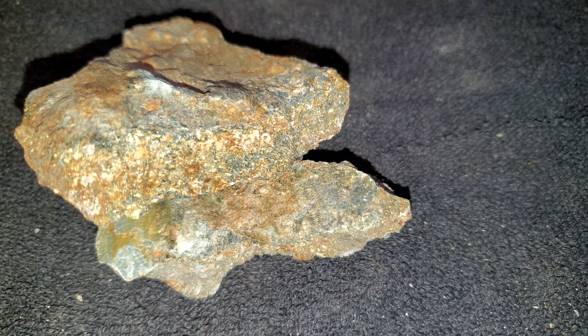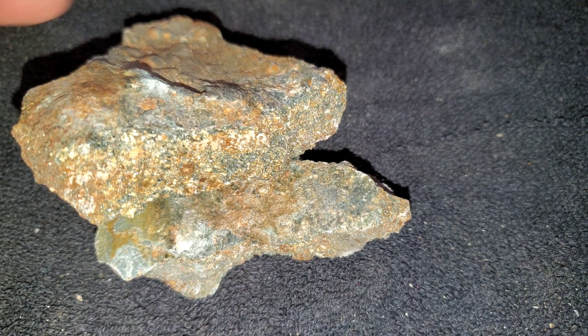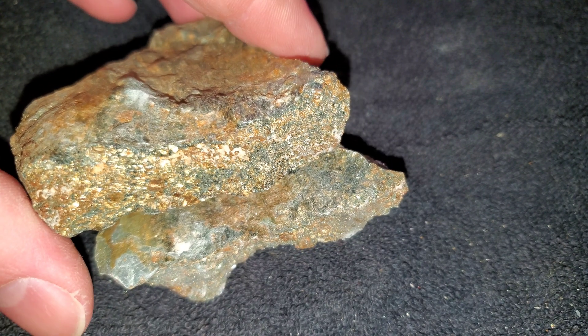We have a sample here and an assay result. This is from one of the first areas we actually did some small-scale mining on, about eight years ago. You have a 15 centimeter wide vein — there are three parallel veins.